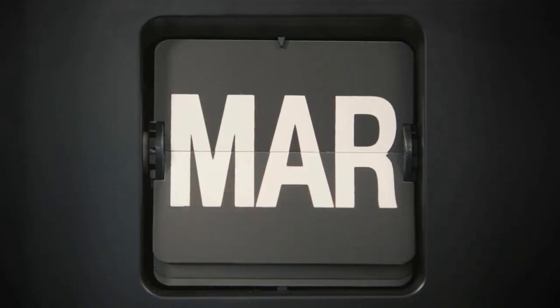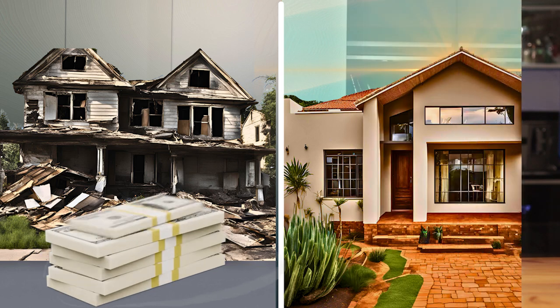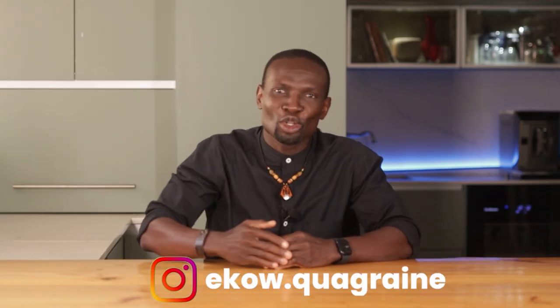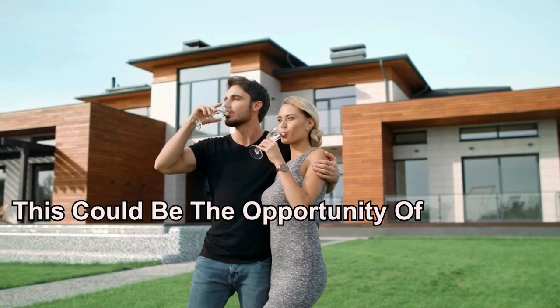In just three months, I turned 500 rand into a profitable property deal and walked away with 6,500 in my pocket. How? Let me show you exactly how I did it in the next six minutes. Here is the kicker — it's a strategy anyone can use to get started in real estate. This could be the opportunity of a lifetime.